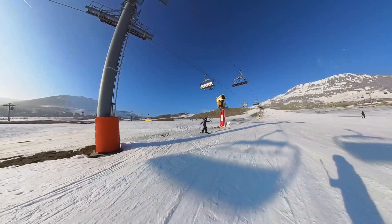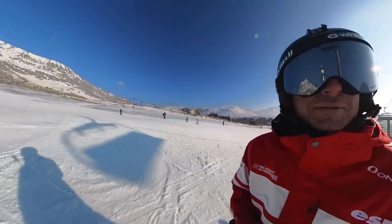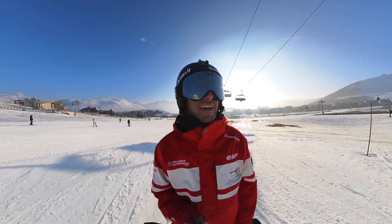It might not be super soft and super fresh, but I'll tell you what — it's pretty good fun riding in this stuff.